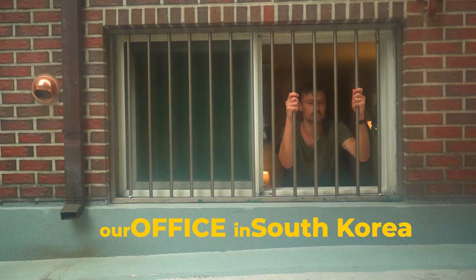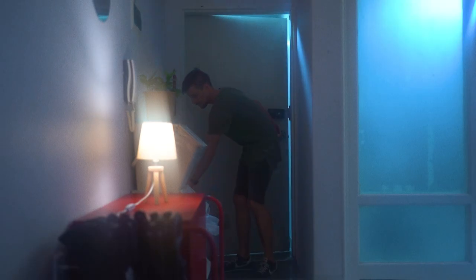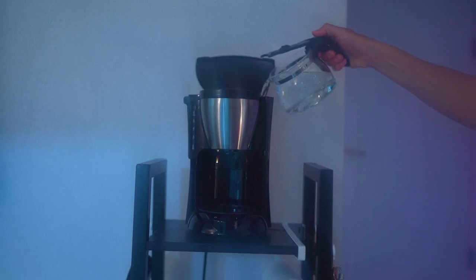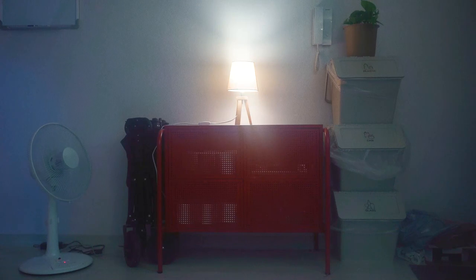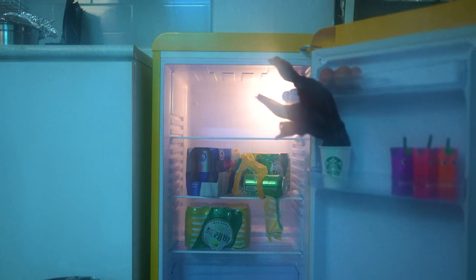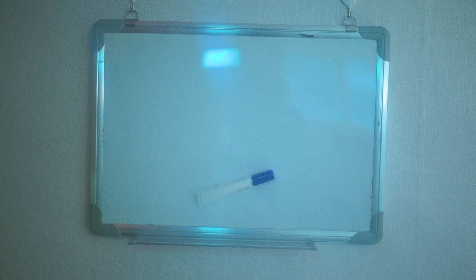Welcome to my office tour. This is the first room you enter when you come into our office. We've got a little couch that you can sit on and drink coffee. We have a coffee machine, a stove that we can make noodles on, a red cabinet that we put random things inside of, and a yellow fridge that we try to keep stocked with drinks.